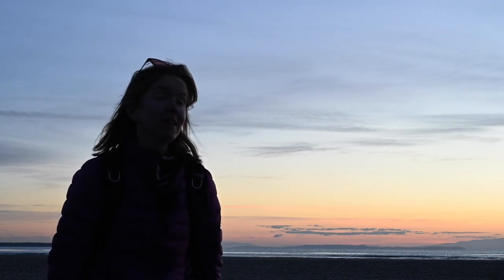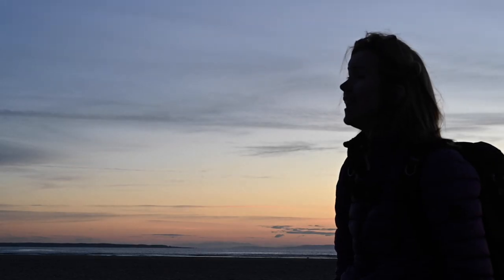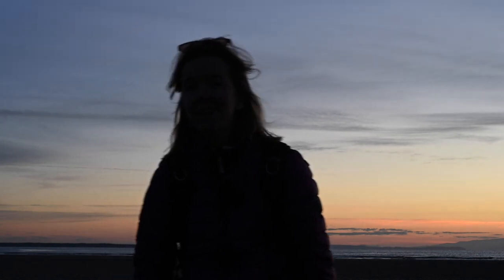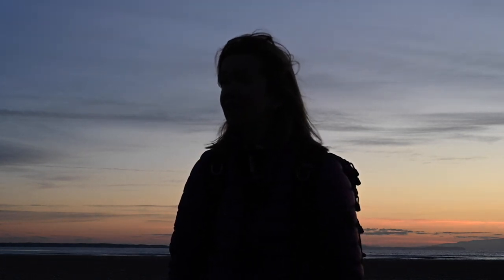Tonight looked very promising and it hasn't ended particularly promising — but a good lesson there for us all. You can never predict 100% what the weather is going to do. This is why you've got to get out and just be in it to win it when it comes to photography. Sometimes the best evenings don't materialise as you think they will, and sometimes the worst-looking evenings end up being some of the best. You just don't know until you head out there and try.